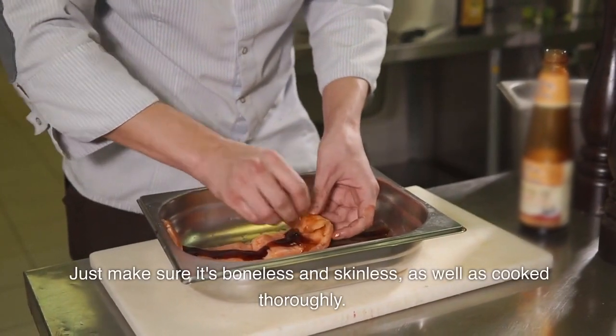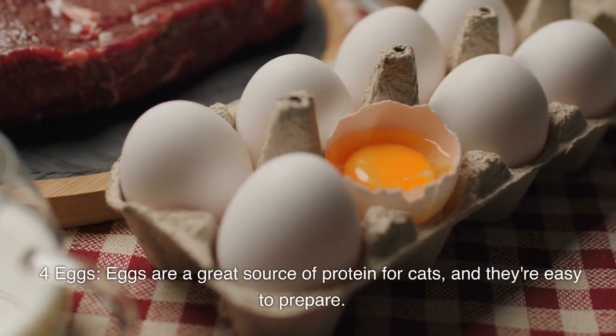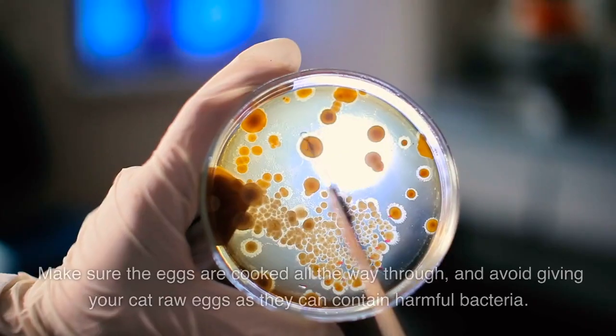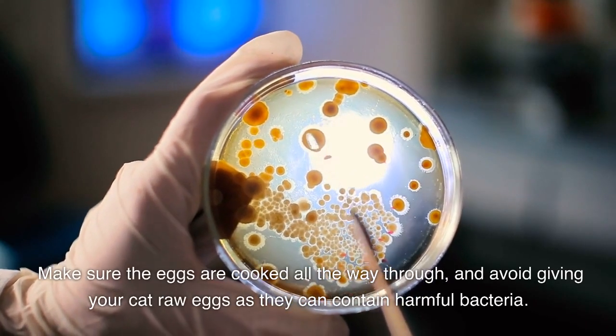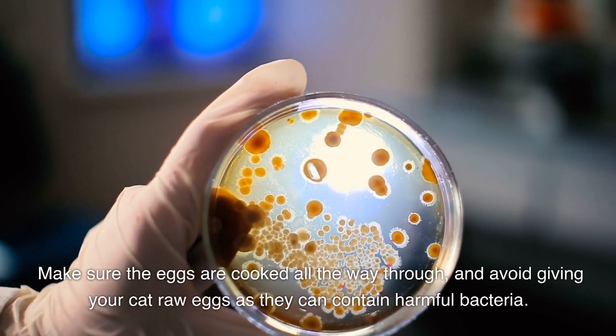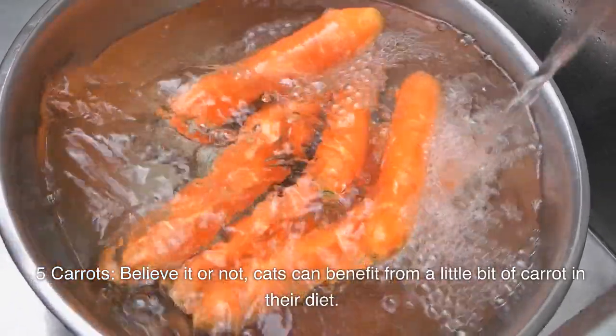Number three: turkey. Similar to chicken, cooked turkey is a safe food for your cat to eat — just make sure it's boneless, skinless, and cooked thoroughly. Number four: eggs. Eggs are a great source of protein for cats and they're easy to prepare. Make sure the eggs are cooked all the way through and avoid giving your cat raw eggs, as they can contain harmful bacteria.